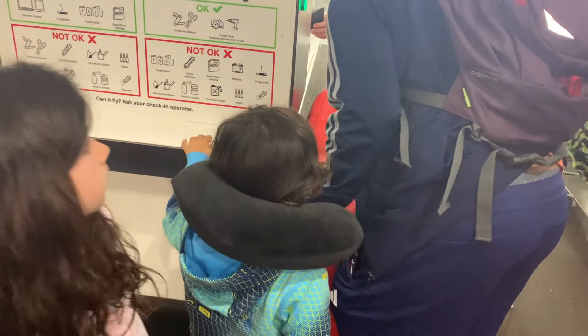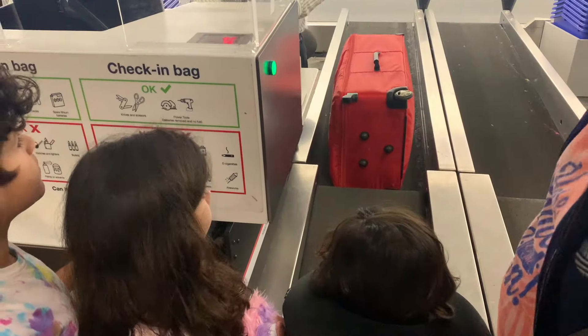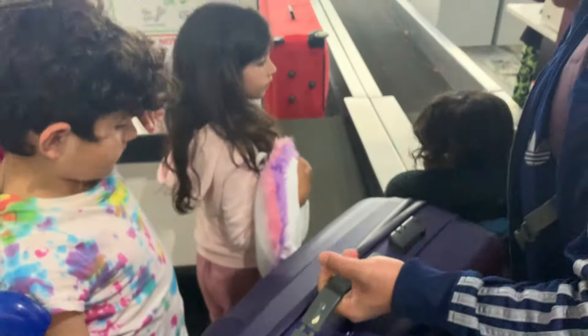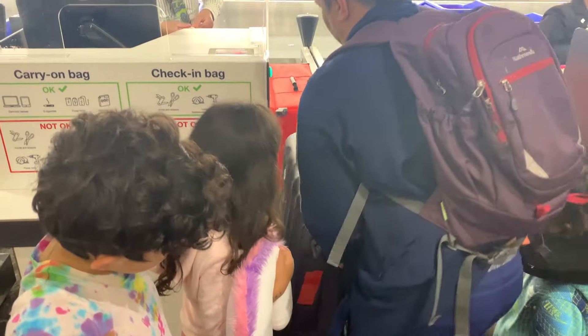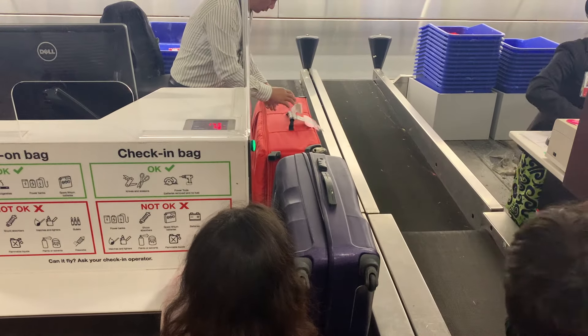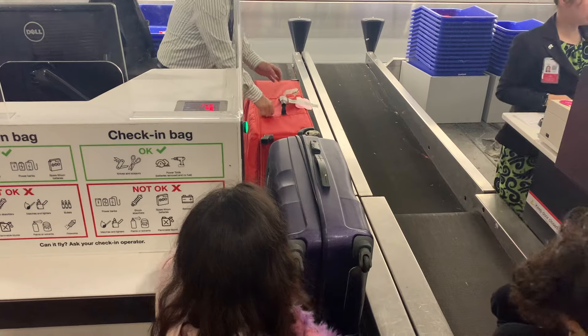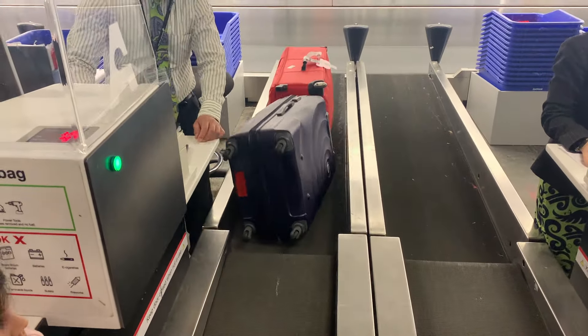When checking in, we also need to check in our luggage. We put our big luggage onto a conveyor belt. Here our luggage gets weighed and a special tag is attached to it. The luggage tag has important information on it, such as your name and your final destination.